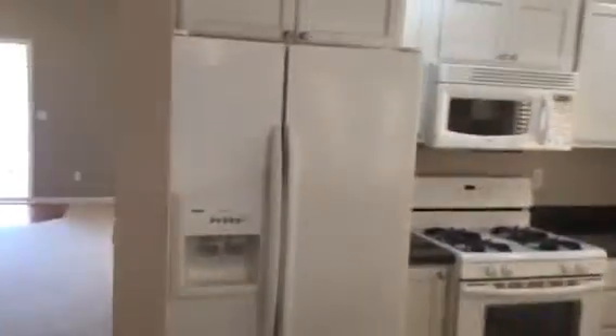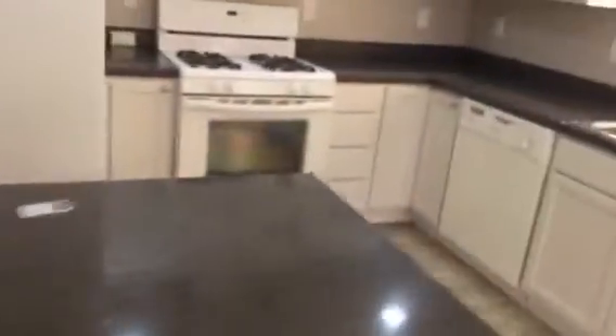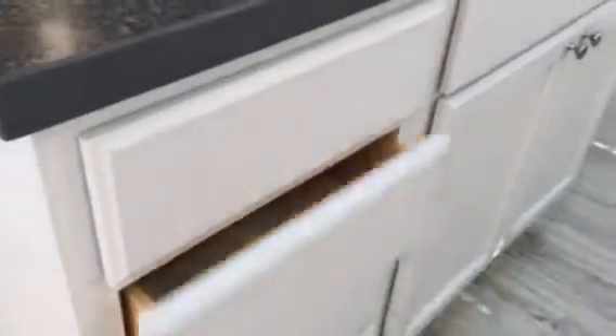Kenmore side-by-side fridge. Gas stove with the micro-hood. White — I think these were oak cabinets that they painted. I mean, it looks like they did a decent job doing it. That would be natural-colored wood anyways. The carpet in here, I don't know if it will clean up, but it's got some soiling to it.